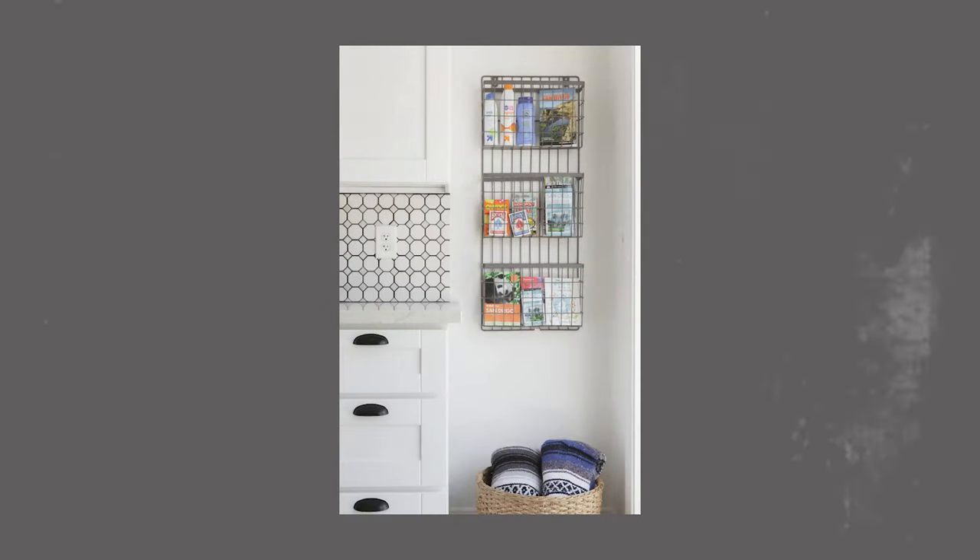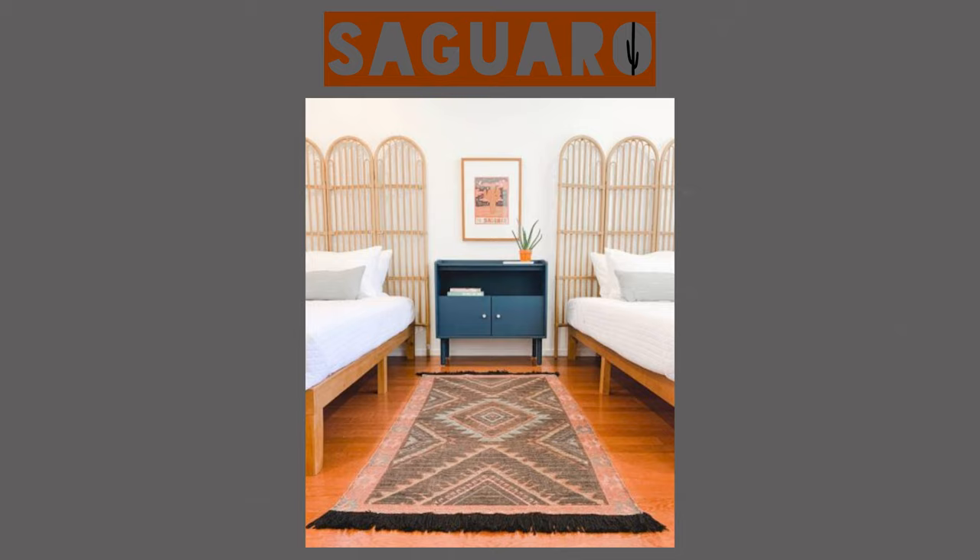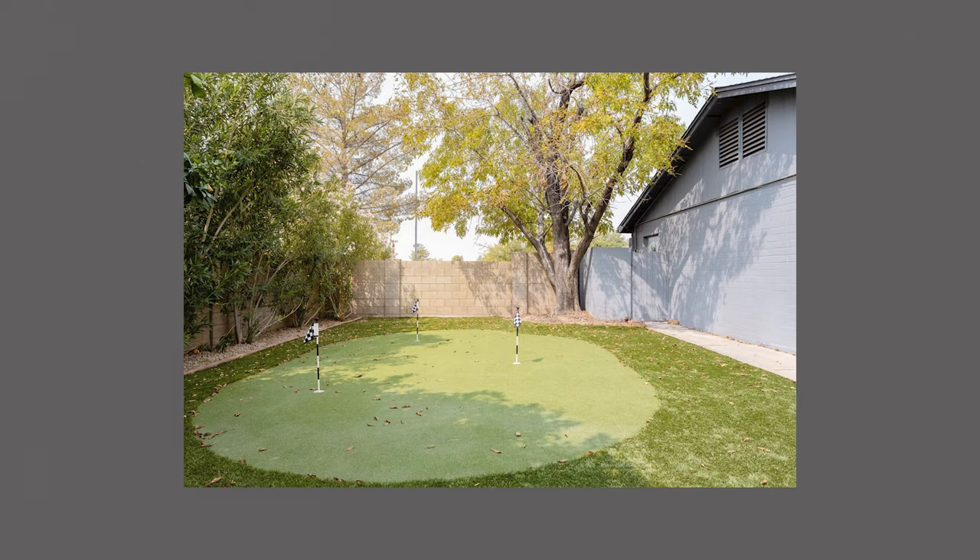The first group of guests you probably forgot about when setting up your short-term rental are families with young kids. In our own short-term rental properties, we've always made it a focus during our setup to attract more families. In our beach properties, we have toys and boogie boards, and then in our desert property, Saguaro, we installed a playground and a putting green.